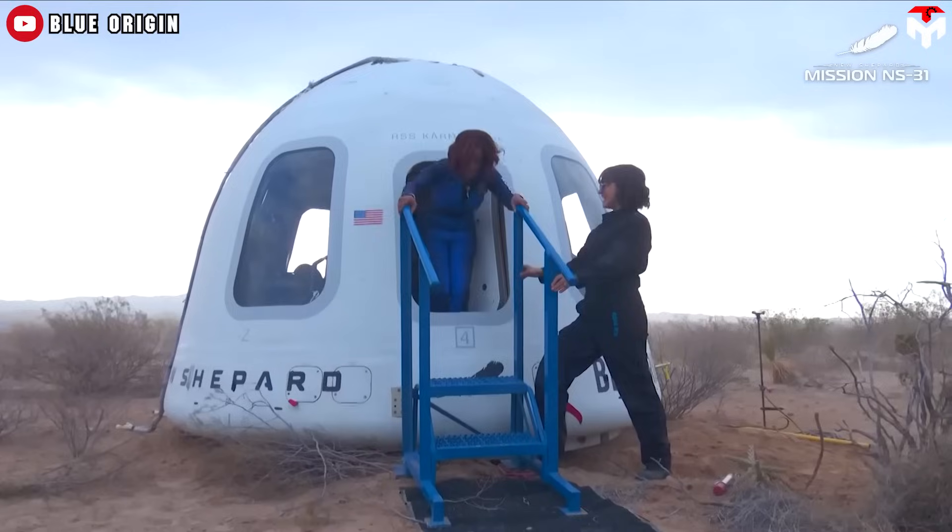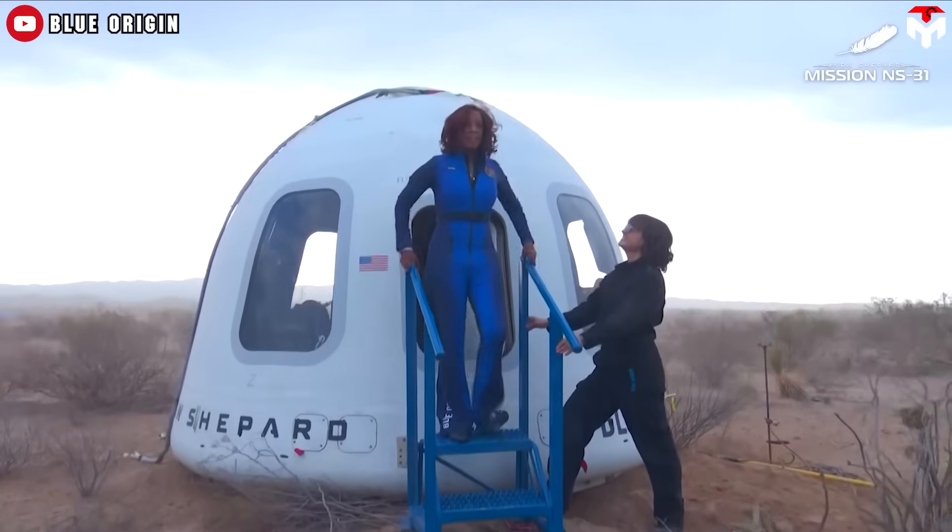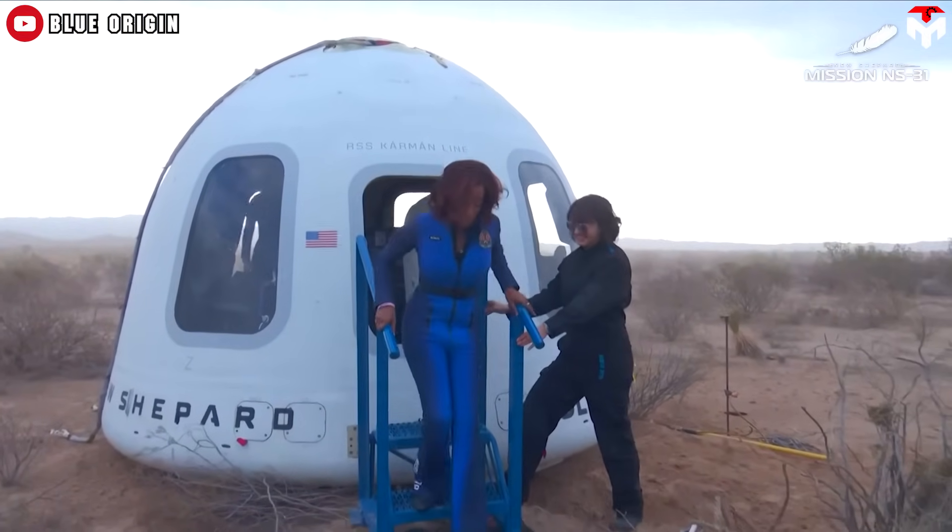That explains why people consider New Shepard flights to be just a fun ride. But Gayle King, part of an all-female Blue Origin spaceflight crew with Katy Perry and Lauren Sanchez, got a little spicy online.